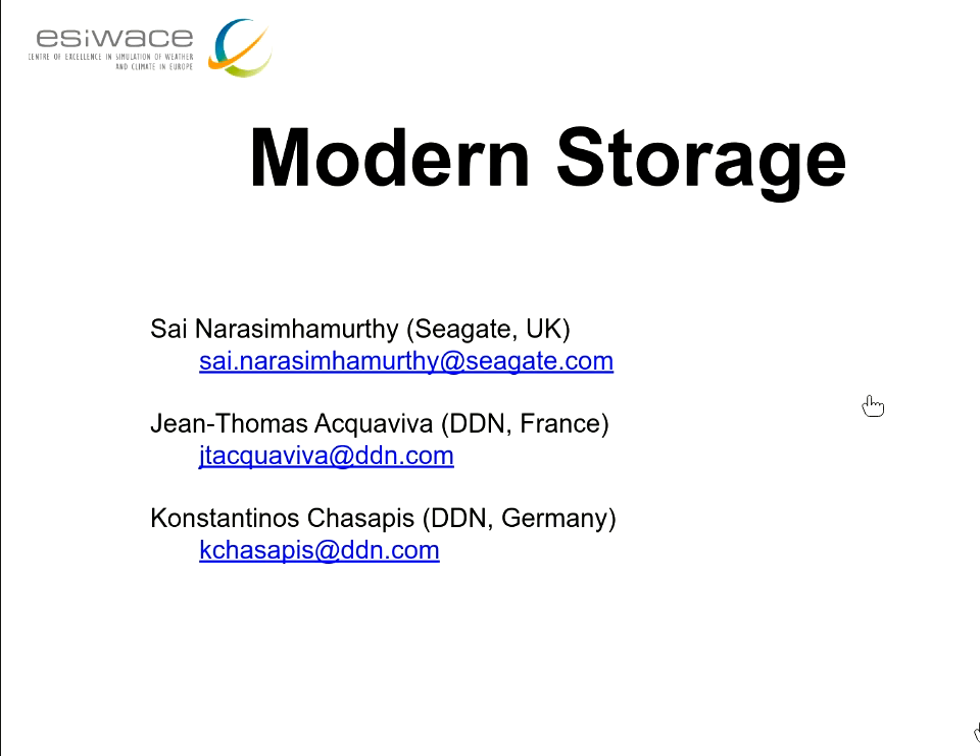My name is Sai Narsim Murthy. I've been with Seagate — I manage the EU R&D activities and I've been in storage for a long time, almost 20 years. Weather and climate is a very exciting area for us because it's one area which is extremely data intensive and it's a great opportunity to work with this community. Our focus within these projects is Seagate working on an object storage technology called Mero (M-E-R-O), and we'll be open-sourcing it very soon.